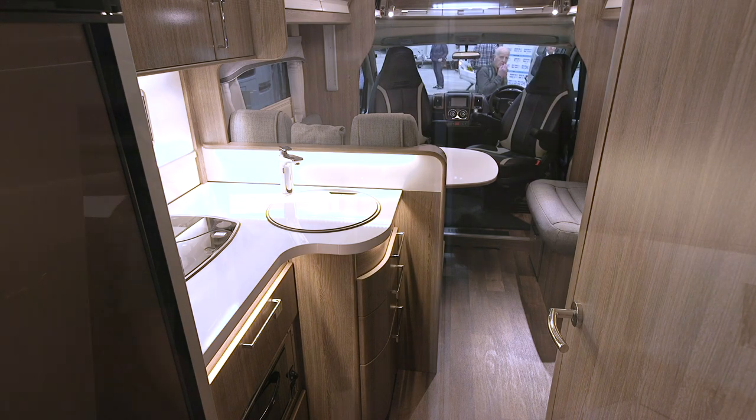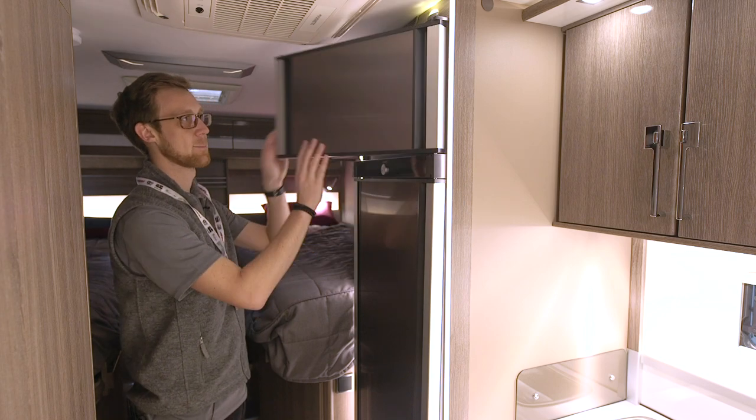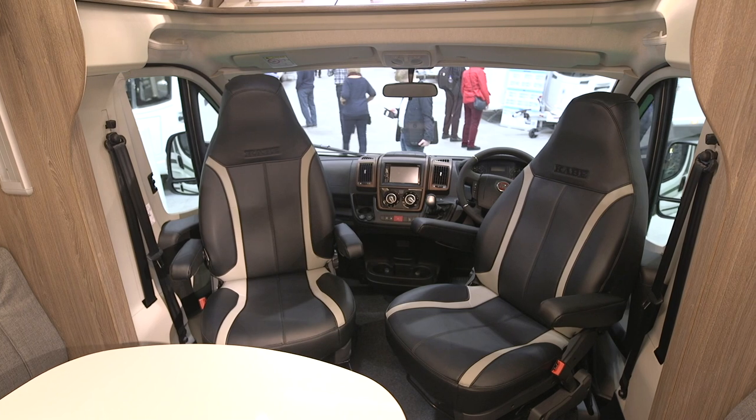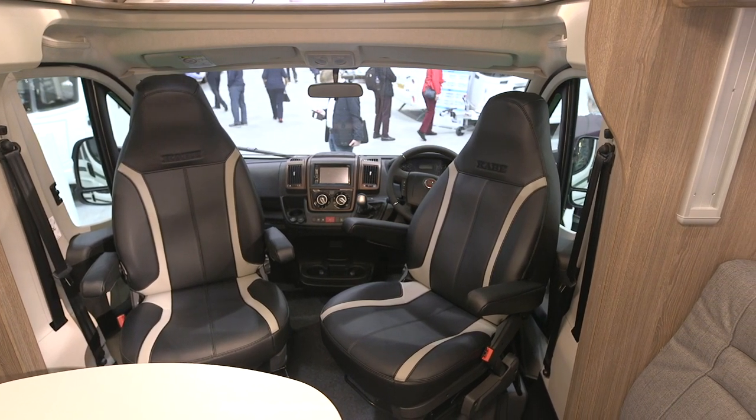There's also a stack of features on board including Alde central heating, a Dometic fridge with a door that opens both ways, and some really grand and incredibly comfortable captain's chairs for driving. It might not be to everyone's taste, but Carbe is a brand with over 60 years of experience building and selling motorhomes in Europe, so we expect to see a lot more of them in the future.